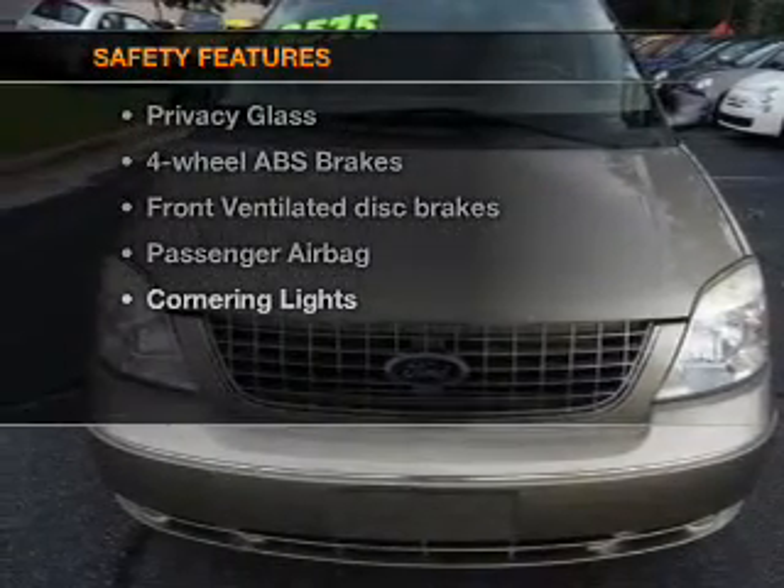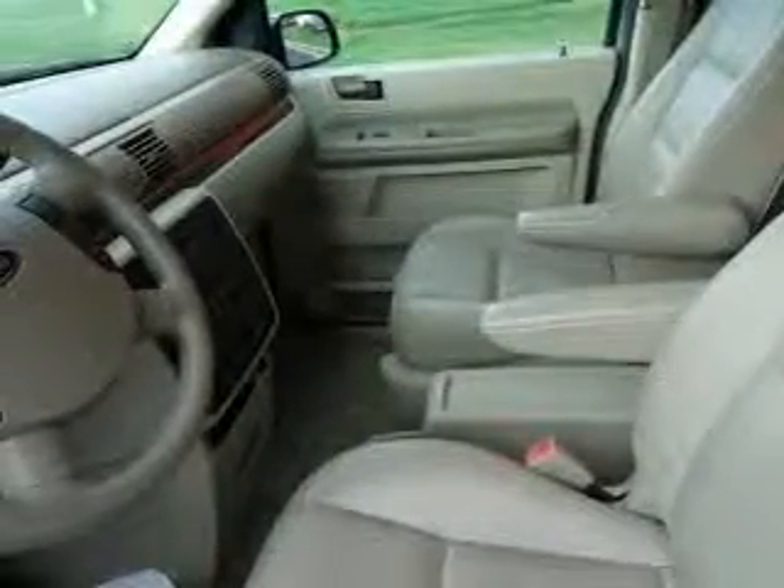And for your peace of mind, the following safety equipment is included: front ventilated disc brakes and a passenger airbag. Let us put you in the driver's seat today. Call or click to contact us.